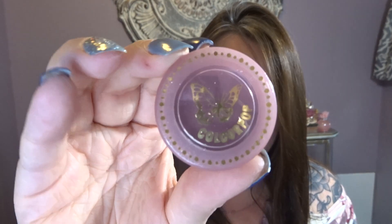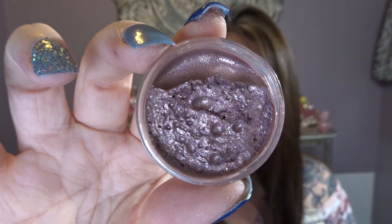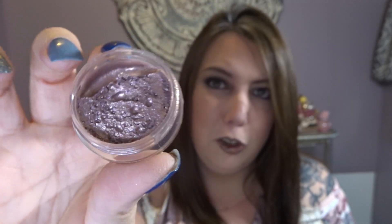I also picked up the ColourPop Jelly Much shadow. This is also a shadow, but not from the super shock collection — this is a cream shadow. Once again, super pretty packaging with the butterfly on there. And like I said, this is a cream shadow — wow, that is super pretty. I definitely cannot wait to give that a try.